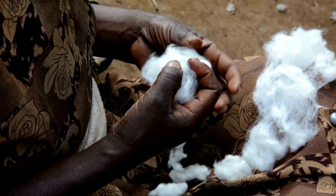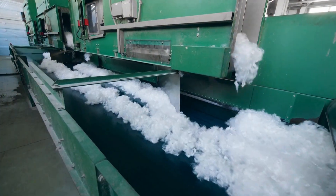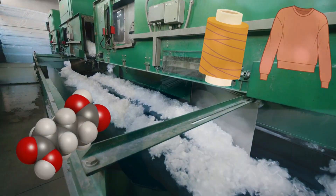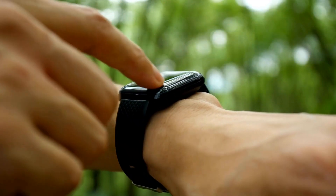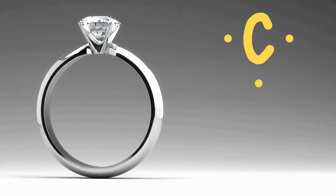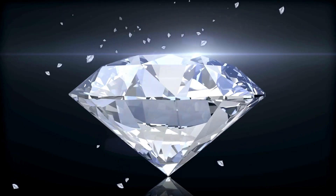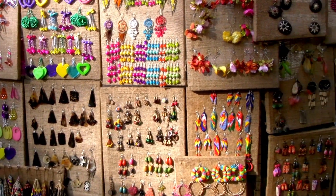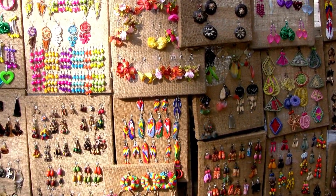The clothes we wear are also infused with organic chemistry. Natural fibers like cotton and wool are organic compounds. Even synthetic fibers like polyester and nylon are made from organic polymers. Even the accessories and jewelry we wear are based on organic chemistry. A diamond, for example, is a crystalline form of carbon, and its atomic structure makes it one of the hardest and most brilliant materials. Other materials, like the plastic used in many inexpensive jewelry items, are also organic polymers derived from petroleum.